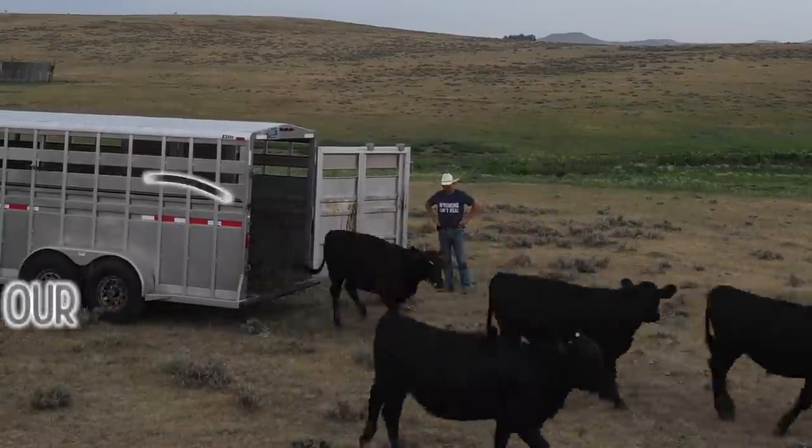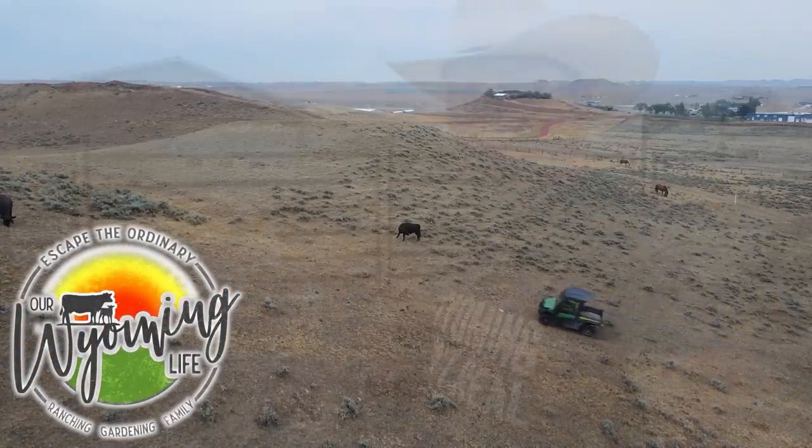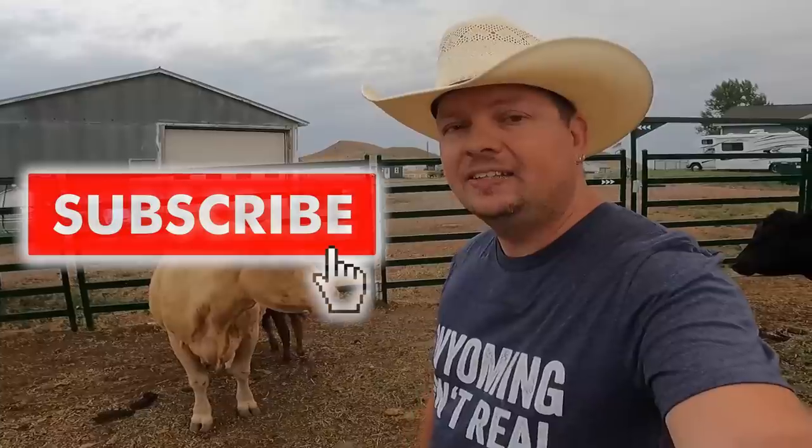Hi, I'm Mike, and welcome to the ranch where today we're going to be taking a look at our feedlot program and how beef gets from the ranch to your table. It's coming up today on our Wyoming Life. Welcome, and thanks for joining us as we continue to explore the ranch life and escape the ordinary. Make sure you subscribe and hit the bell button so you get notifications when new videos come out every Tuesday, Thursday, and Sunday.